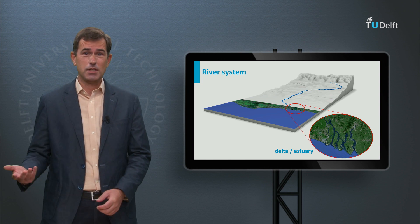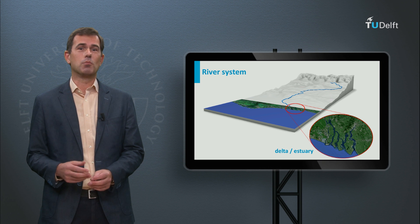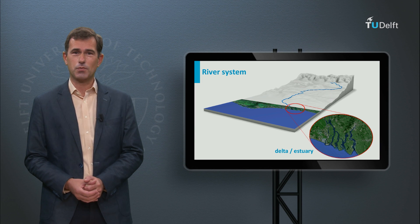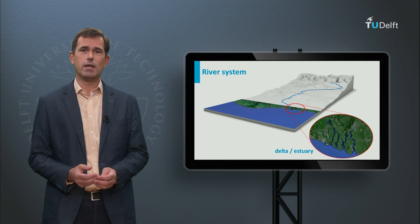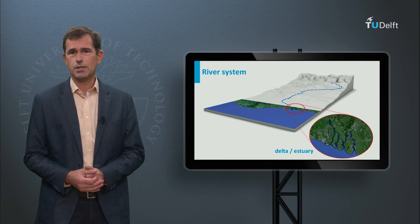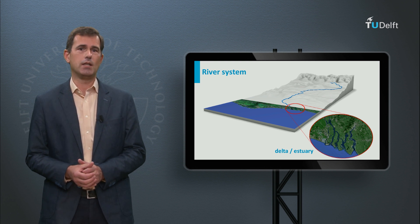As explained in the water systems module, estuaries and deltas are partly enclosed coastal bodies of water with one or more rivers flowing into them. An estuary is a tide-dominated basin wherein the sedimentation is controlled by import from the coast. The sedimentation in a delta is dominated by the river discharge. As a result, the salt intrusion in both systems is different — in an estuary it is larger than in a delta. This sub-module discusses typical interventions in estuaries and deltas.